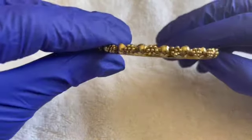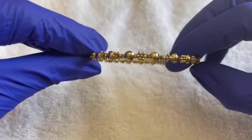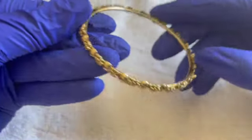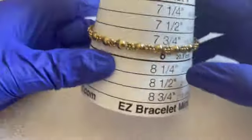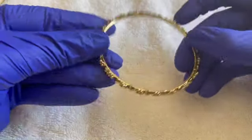Here we have another gold-tone bracelet — pretty. It's a size seven and three quarters. If anybody would like this bracelet, $2.